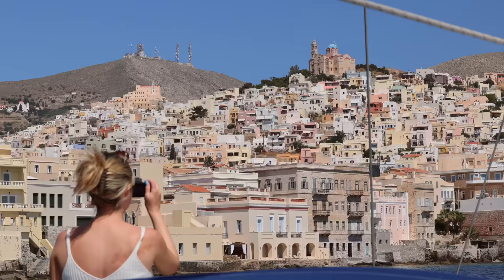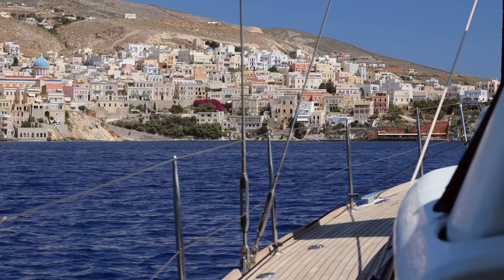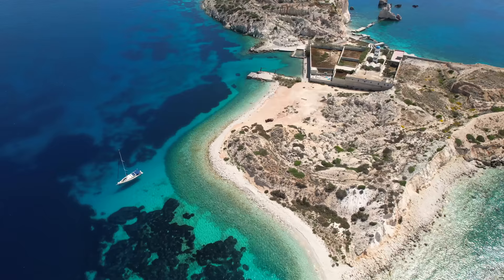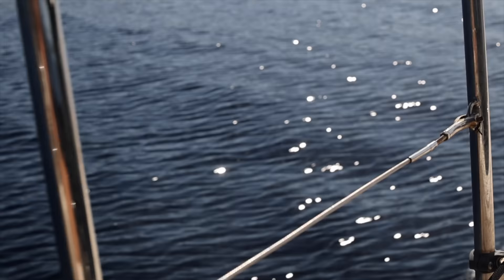The best time to sail in Greece is of course summer, but the shoulder season isn't bad either. The end of May and early June for us was absolutely spectacular, although the water is a little chilly still. Another one of my favorite things about sailing here in Greece is the color of the water - so crystal blue. Some of the anchorages we've stayed at have been absolutely mesmerizing, majestic, magical, just breathtaking.